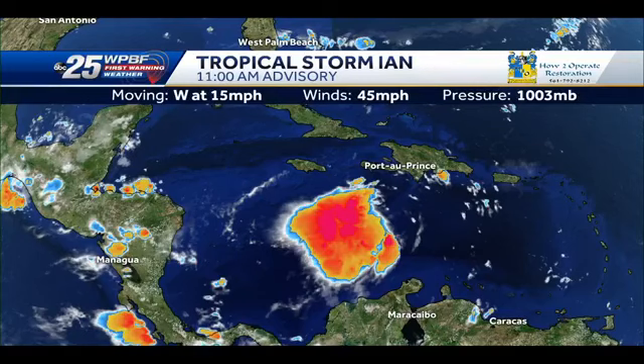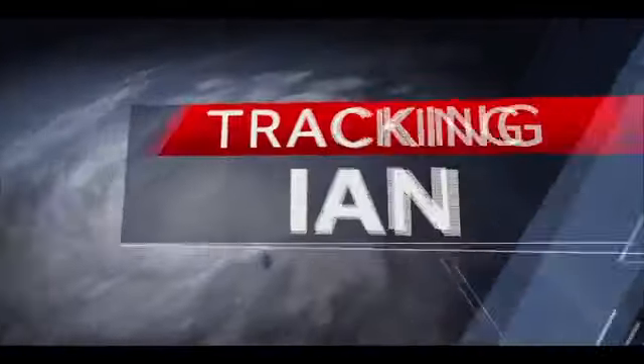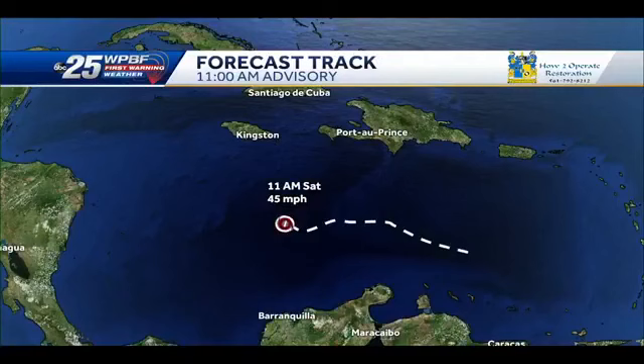Good morning. The 11 o'clock advisory is just in. Tropical Storm Ian is moving west at 15 miles per hour with 45 mile per hour winds. The center is actually on the east side of all those clouds you're seeing — the convection is on the west side of the center. It is fighting through some wind shear right now, but it is going to get better organized as we head into the afternoon and overnight.